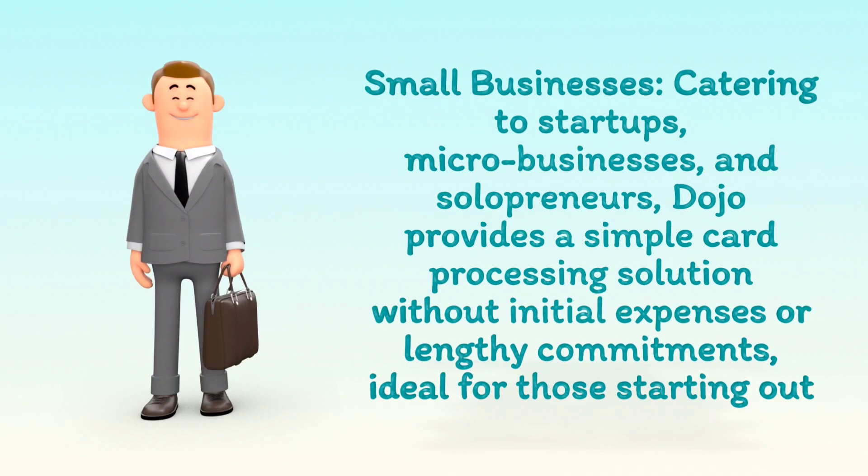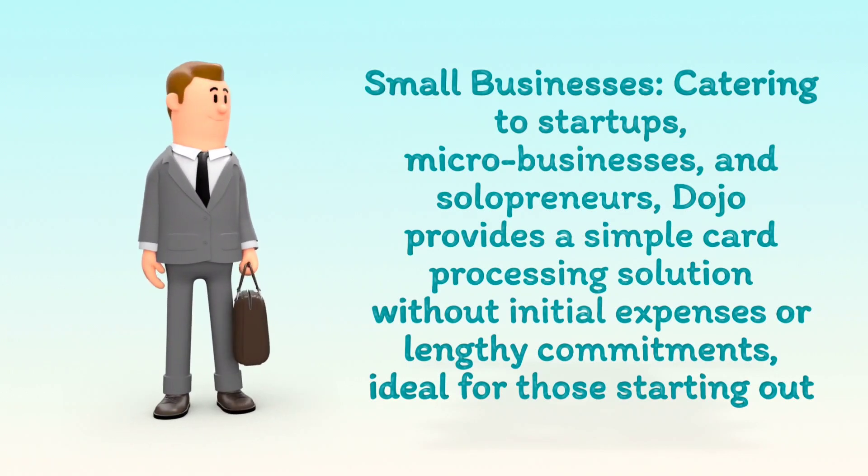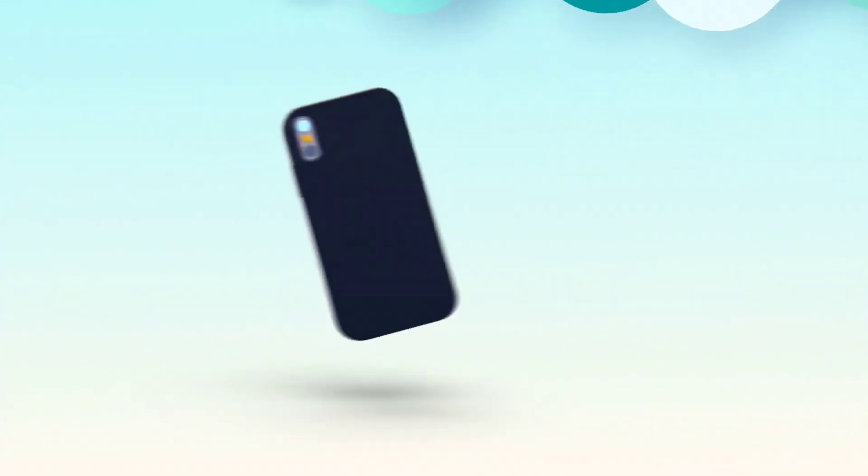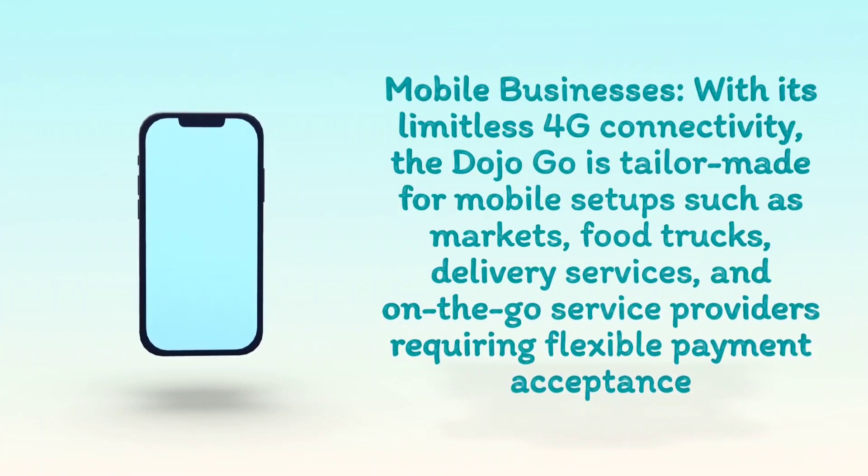Ideal for those starting out, and for mobile businesses. With its limitless 4G connectivity, the Dojo Go is tailor-made for mobile setups such as markets, food trucks, delivery services, and on-the-go service providers requiring flexible payment acceptance.